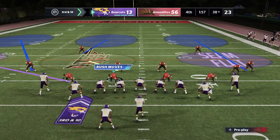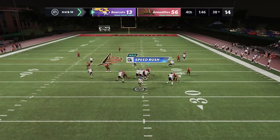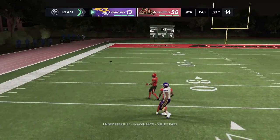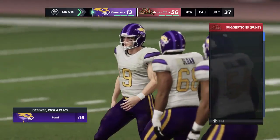Carpenter settles into the shotgun look. Drops back to throw here on third — managed to avoid a fumble as he threw it, but it's incomplete. And now they're staring at a fourth down.